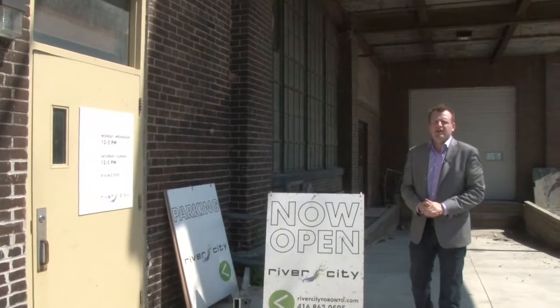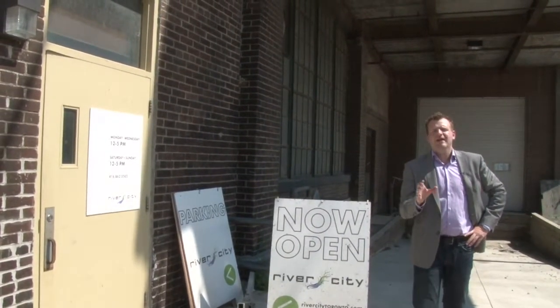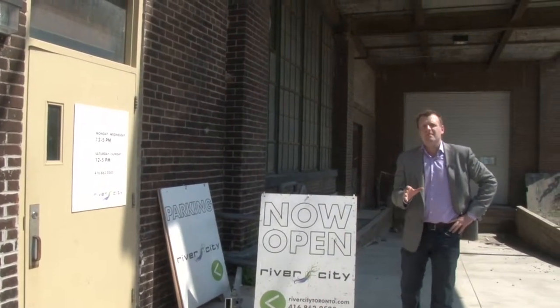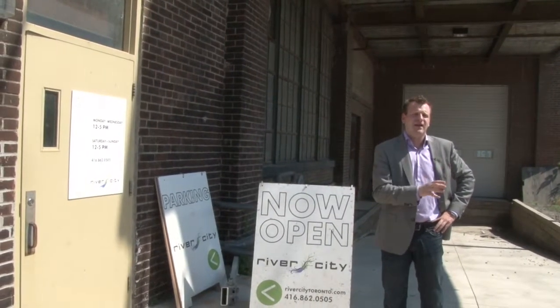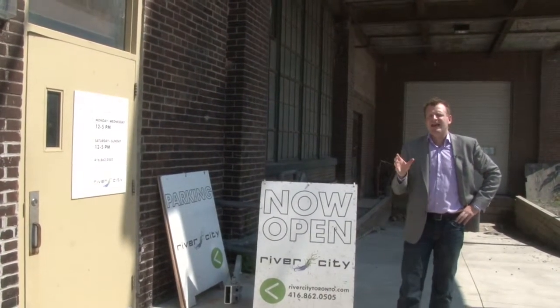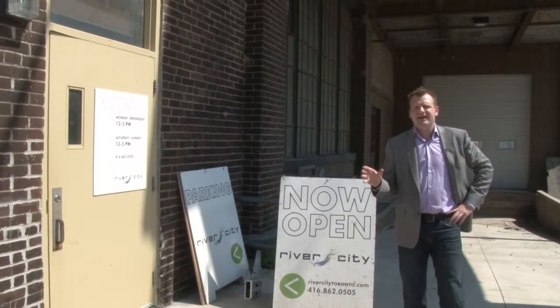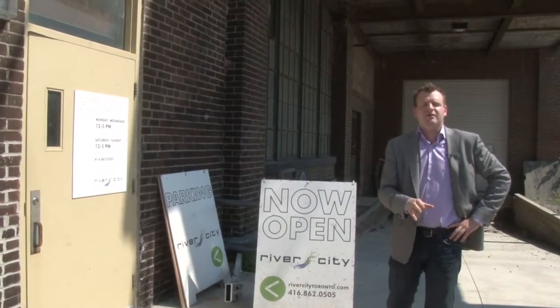Hello all, welcome to alexjwilson.com. Today we're doing a new development preview, and we're looking at River City. This is the first developer to come into the West Donlands area on the private side, and they're going to be introducing 900 of the 6,000 scheduled residential units here in this neighborhood. Let's pop inside and see what this project is all about.